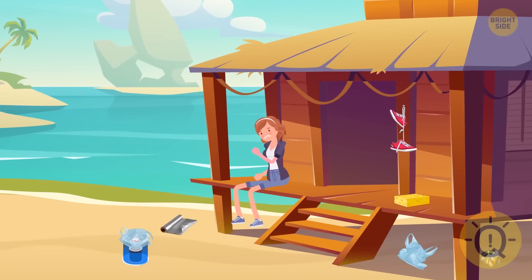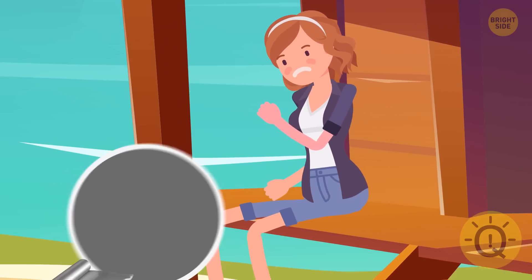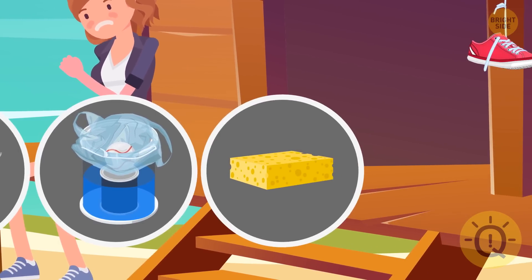Anna got sunburned during her walk. Which item from the cabin can she use to cool down? Aluminum foil, fresh water from the paint can, or the sponge with some seawater?